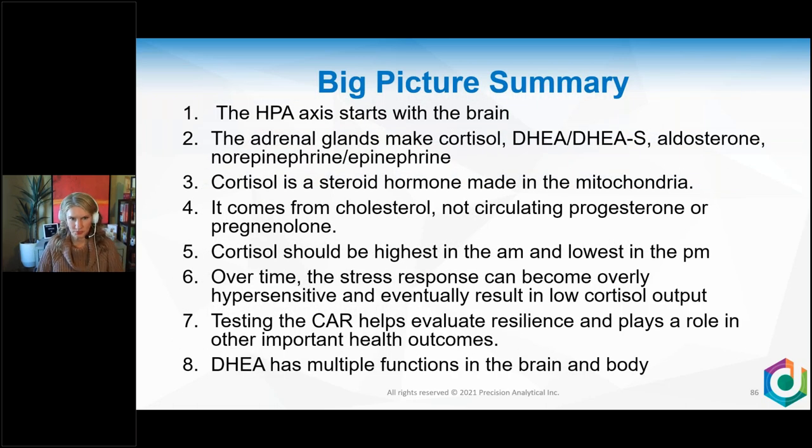Big picture summary: the HPA axis starts in the brain — if it's at the brain level, address brain health. The adrenal glands make cortisol, DHEA, DHEAS, aldosterone, and catecholamines. Cortisol is a steroid hormone made in the mitochondria, so instead of asking about your favorite adaptogen, we may need to look at mitochondrial support first. Cortisol comes from cholesterol — not circulating progesterone or pregnenolone — so if a patient is on a statin with really low cholesterol, that may be the problem. Cortisol should be highest in the morning and lowest in the evening.